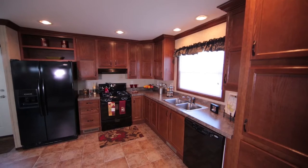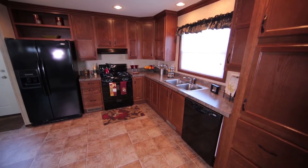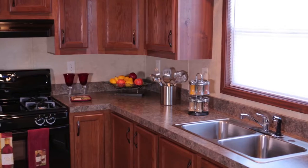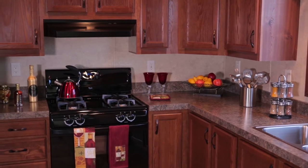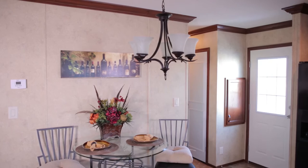This eat-in kitchen offers 3-and-a-half-inch upgraded crown molding throughout, beautifully crafted cherry-finished cabinetry, laminate countertops, and a black appliance package, which includes a deluxe gas range, side-by-side refrigerator, microwave, and a dishwasher.